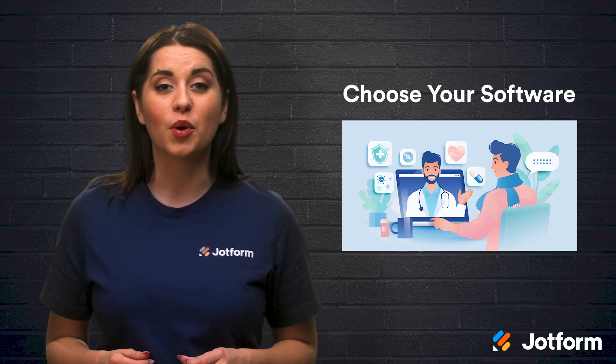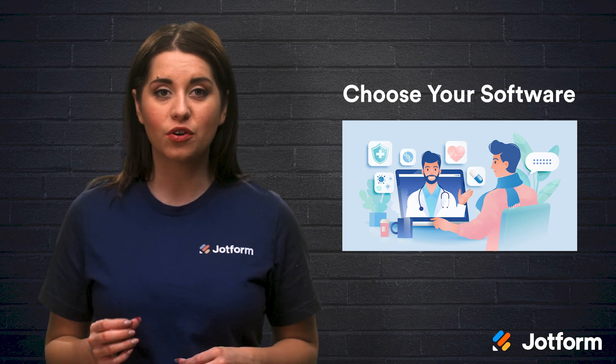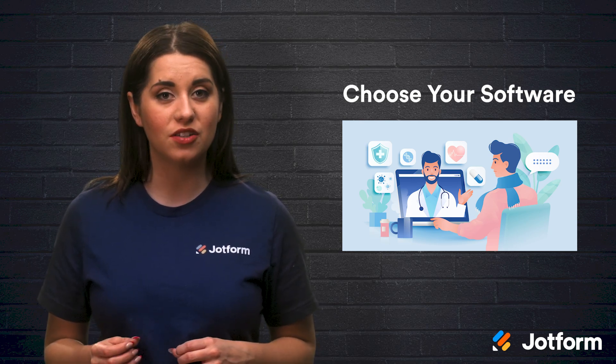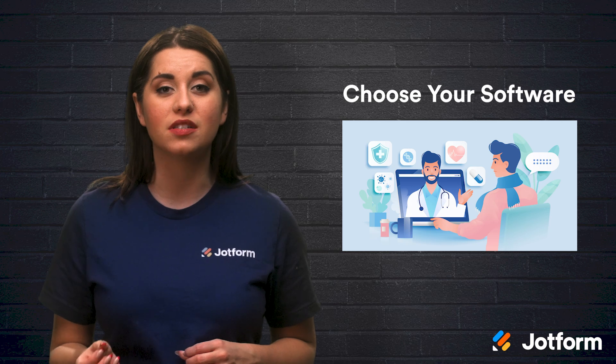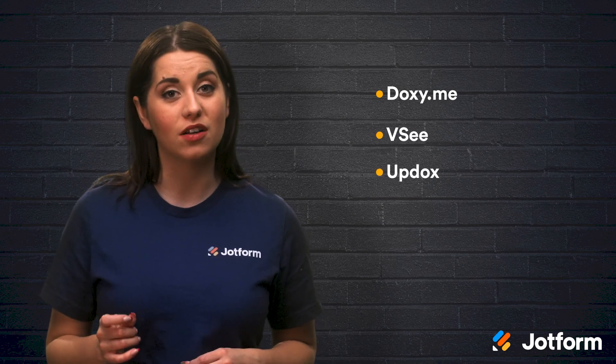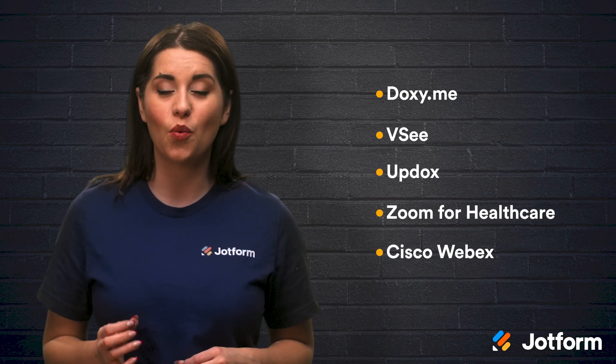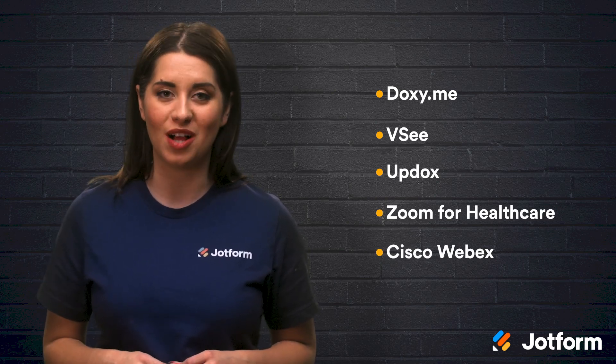While you're searching for the best software program, you'll want to make sure your choice is HIPAA compliant. In order for you to be protected against any violations, the provider needs to sign a business associate agreement. As far as video conferencing platforms go, Doxy.me, VC, and Updocs are good choices. There's also Zoom for Healthcare and Cisco Webex. Both meet HIPAA-compliant requirements as well.